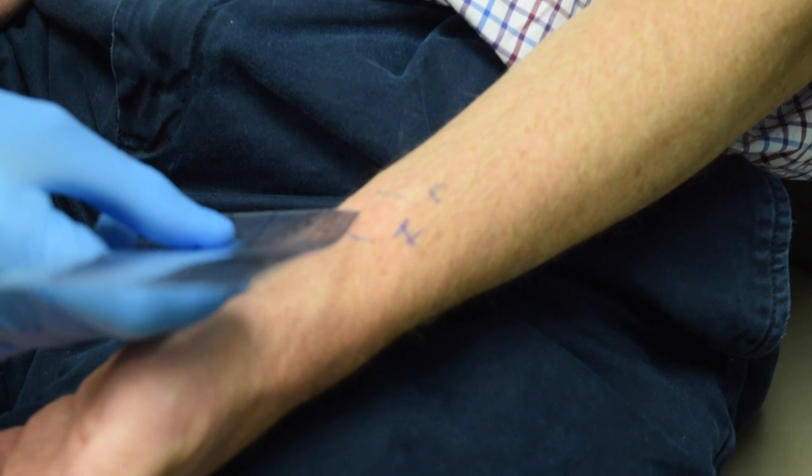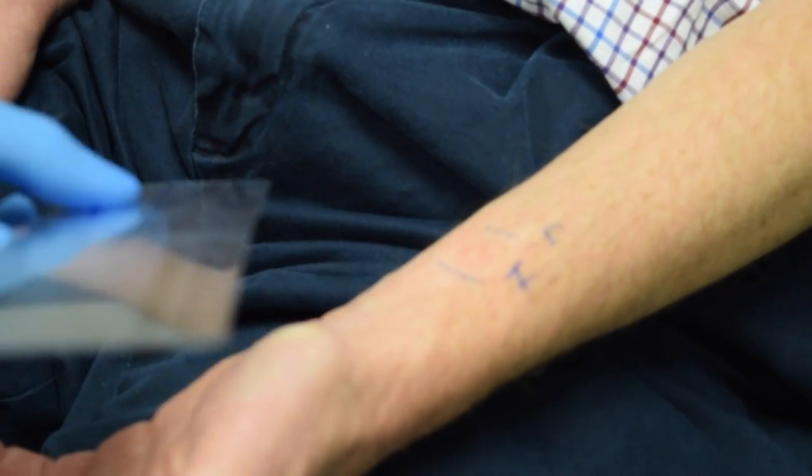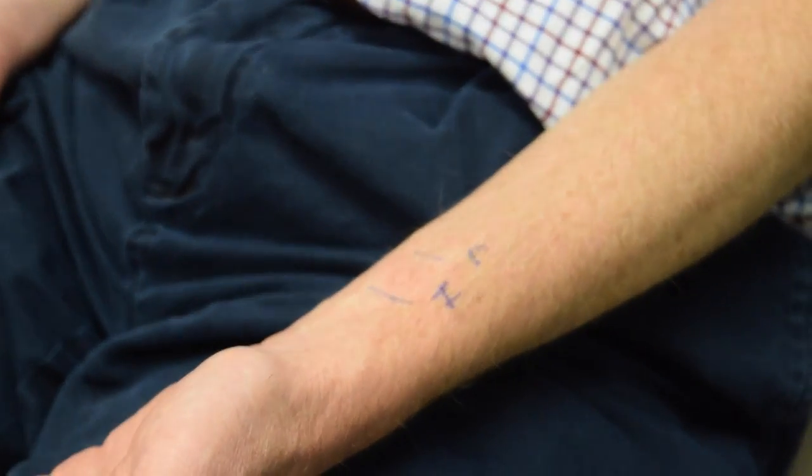In every reaction we will have a wheal, which is the bump in the middle that is a little bit lighter in color, and then there is the flare, which is the redness around it. We measure both, and that helps us determine whether there is a positive or negative reaction.